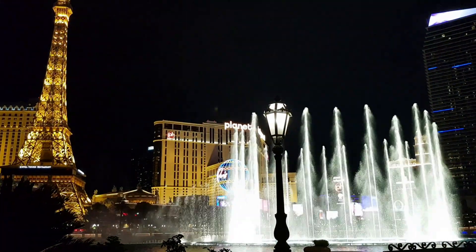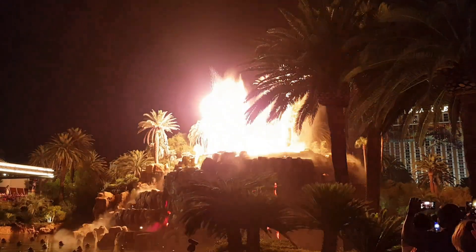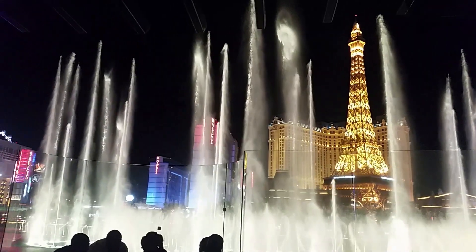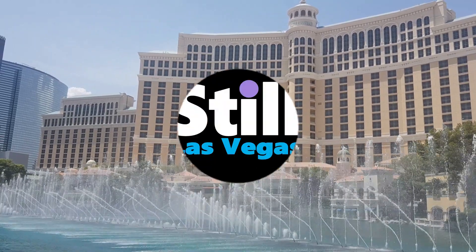Hi, we are still in Las Vegas and today we are going to show you some Las Vegas bars that you won't want to miss out on. If you enjoy the video please give it a thumbs up and remember to subscribe for weekly Vegas videos.